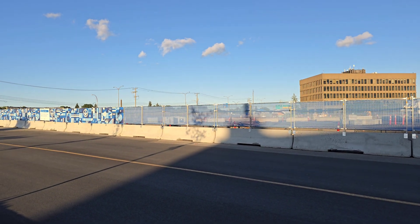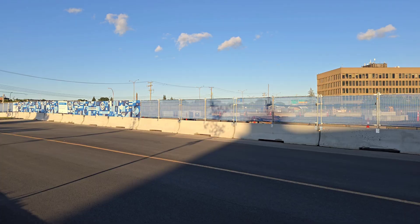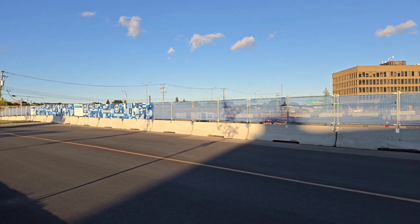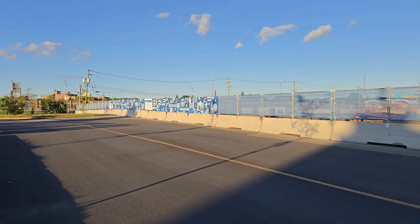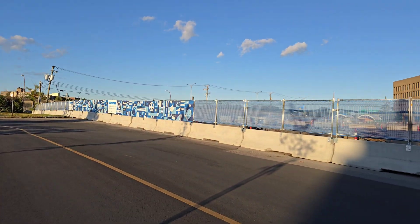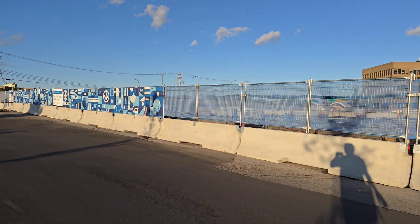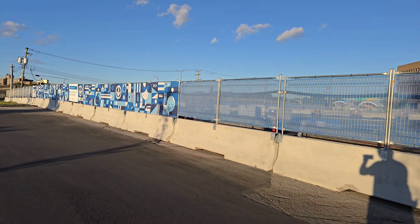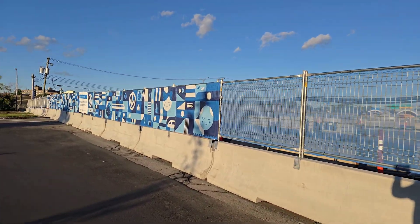Good evening everybody. It is indeed Sunday, August 17th, 2025, 7:04 p.m. Eastern Daylight Time. I've been wanting to do this for ages — we are finally making a video here at the future site, one of the future sites of the Blue Line Metro Extension here in Montreal. We're at the future site of the future Anjou Metro Station.